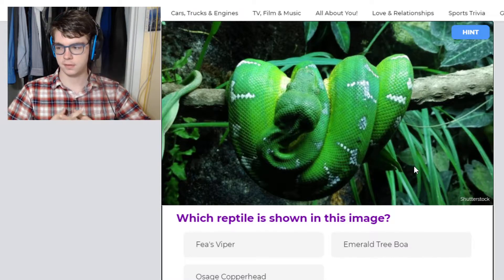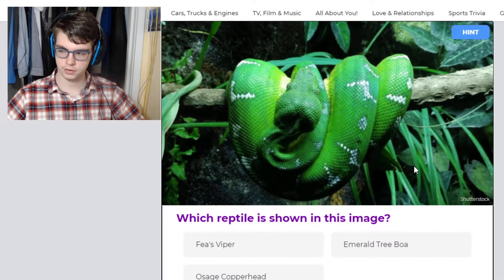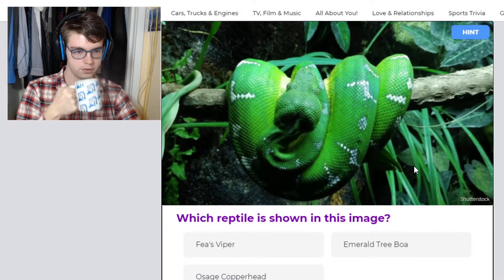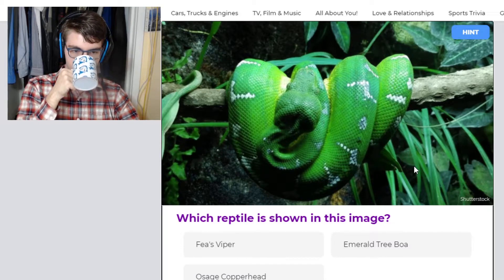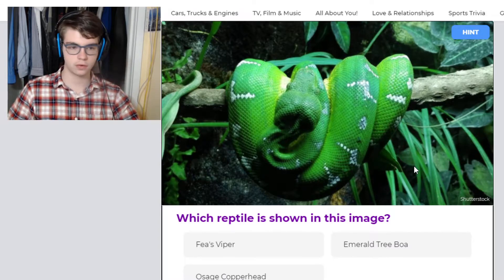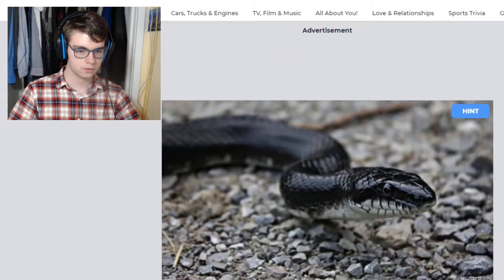Which reptile is shown in this image? This one is an emerald tree boa. Typically it gets mixed up with the green tree python — they're very similar, they look very similar, and it's just hard to identify the two. They both do this curling behavior on branches. I can't remember if they're both from South America, or if one's from the old world and one's from the new world. But yes, this one's an emerald tree boa.